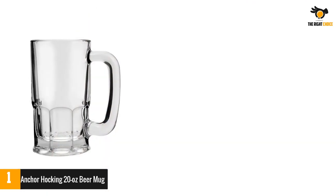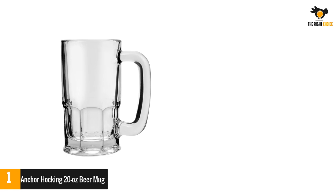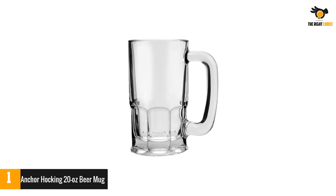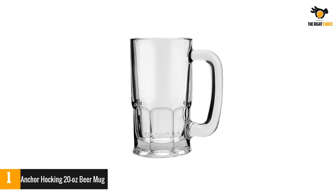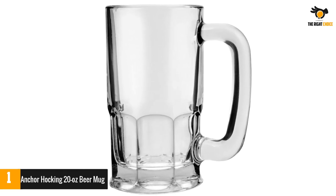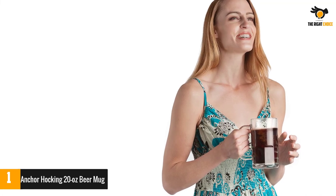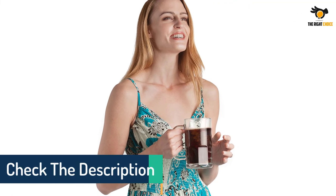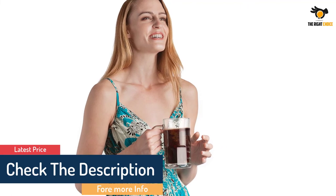Anchor Hocking's beer mugs are as American as stars and stripes, bursting with character to make a statement for any occasion. These durable glasses withstand all kinds of hot or cold drinks without the design melting, making them a perfect gift for weddings, holidays, and birthdays.